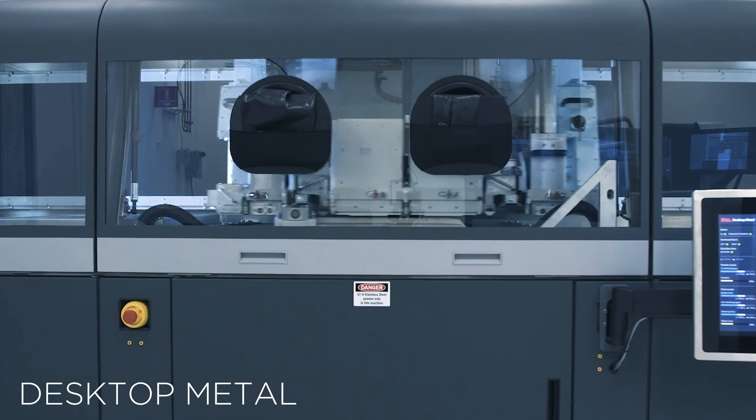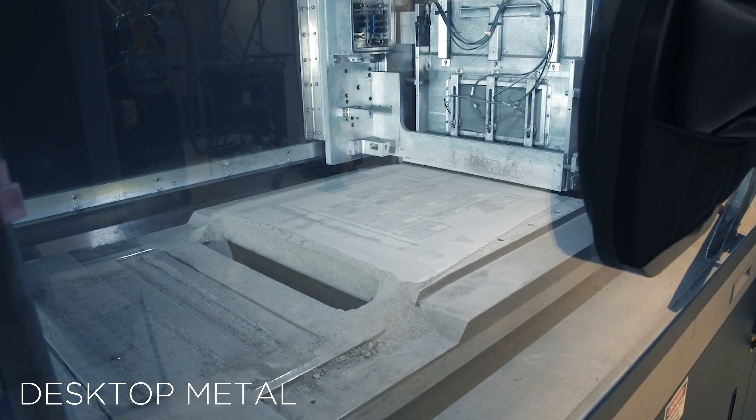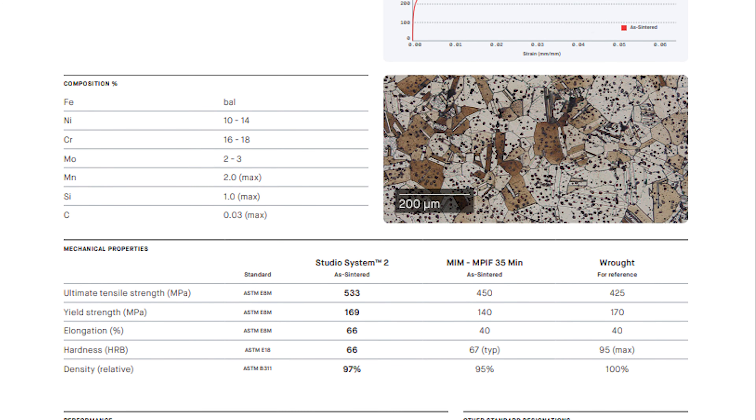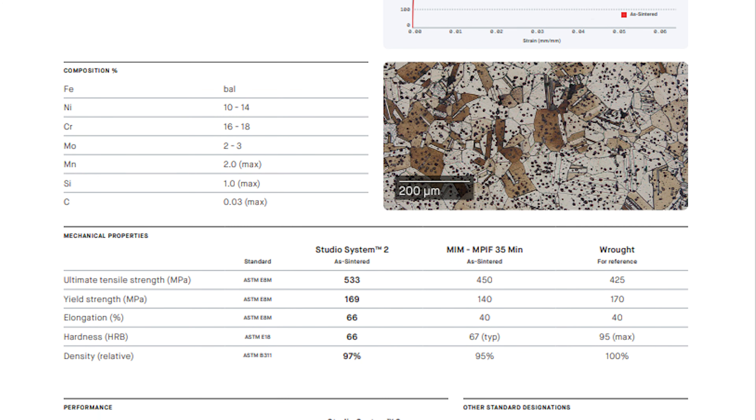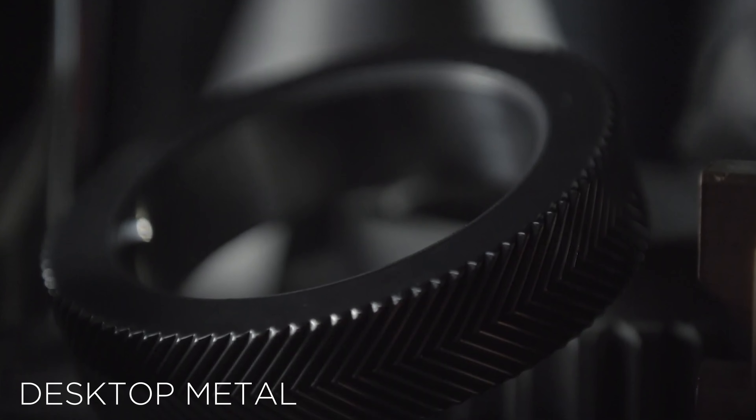Desktop Metal's material science team has validated the new material to the MPIF 35 standards for structural powder metallurgy parts, set by the Metal Powder Industries Federation. 316L stainless steel has a number of key applications, and Desktop Metal shared a few of them with their press release.